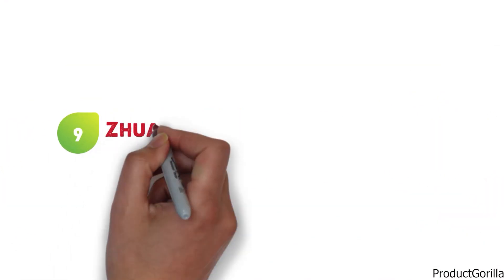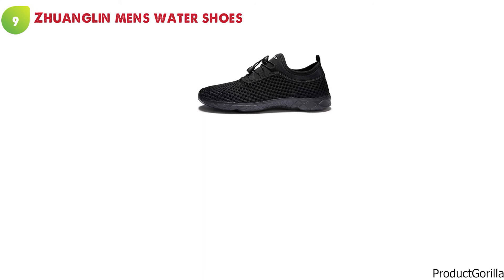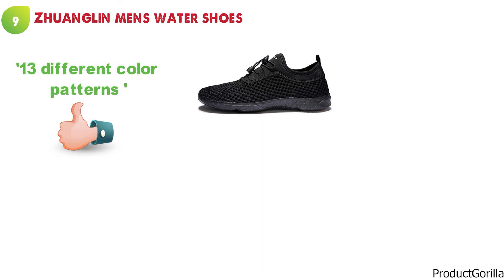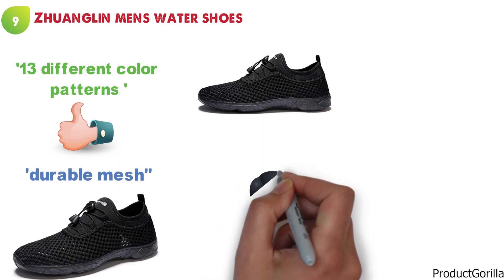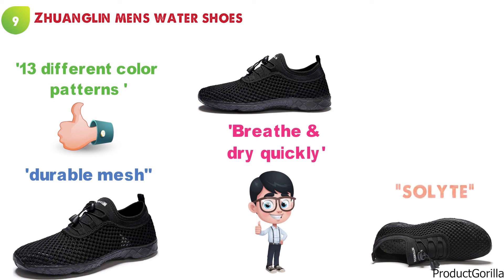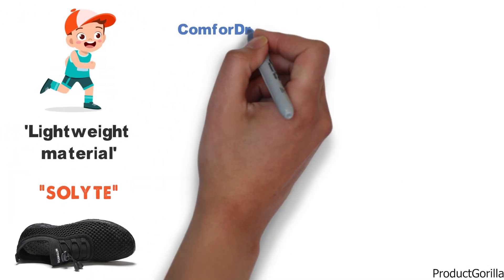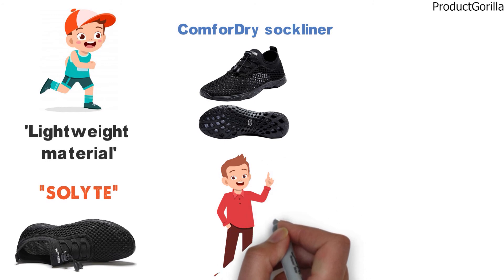At number nine, we have the Zhuanglin Men's Water Shoes. These Men's Water Shoes look great in any of the 13 different color patterns that are available. The upper portion has been constructed with a durable mesh that is not only comfortable on your foot, it also allows it to breathe and dry quickly. Zhuanglin has constructed the midsole from Solite, which is a very lightweight material that offers excellent support and bounce-back ability. They have also added a Comfort Dry Sock Liner, which will offer you the feel of wearing socks with the comfort of not actually wearing any.